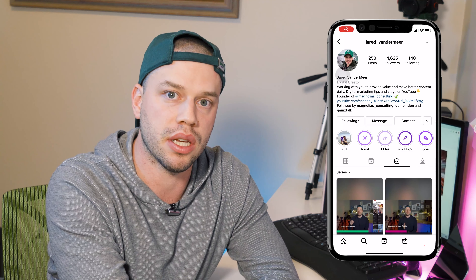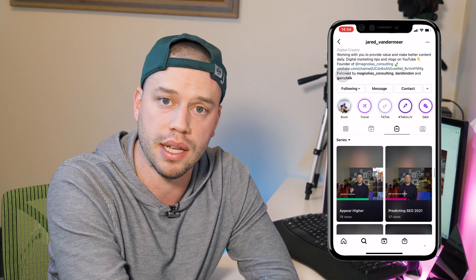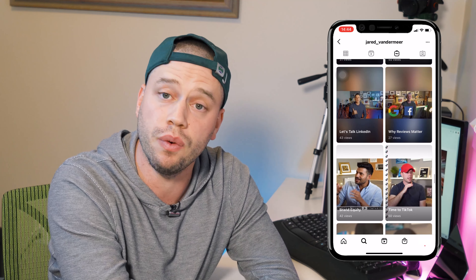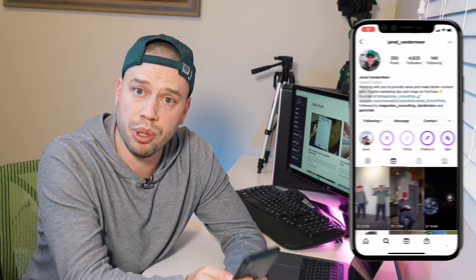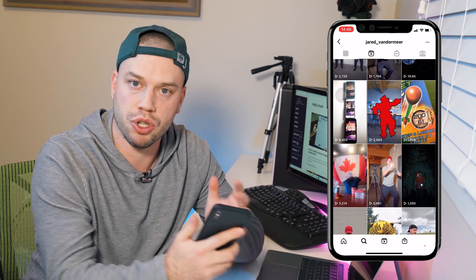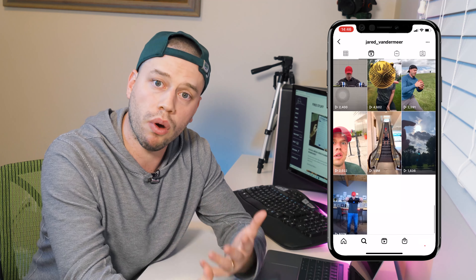One example I always like to use is IGTV. When IGTV came out, it was a huge extended reach — we had clients posting IGTV videos getting two, three, four hundred views compared to other content only getting pushed out to 50 or 60 people. More recently on Instagram, I started posting Reels and a couple got featured by Instagram. Put a star beside this one: whatever new feature comes out, do your research, and if it makes a difference for your audience, get on those new features right away to build your audience.